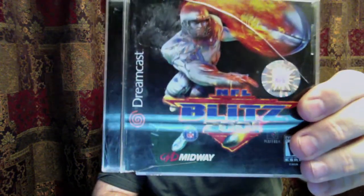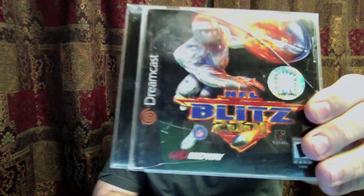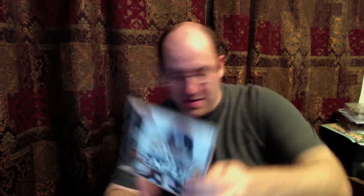I'm going to be going by console, so I'm going to start out with the Dreamcast. I picked these up for next to nothing, so they're a little banged up, but I collect more for the games than anything else. Starting out with NFL Blitz 2001, NFL Quarterback Club 2000, Sega Sports NFL 2K2, and the one that really weirded me out is a sealed copy of Sega Bass Fishing, which I guess somebody bought and never opened.